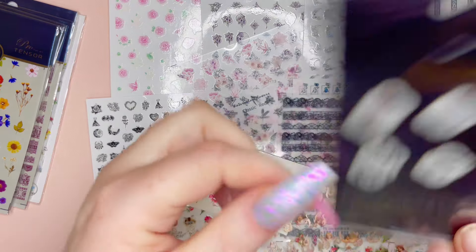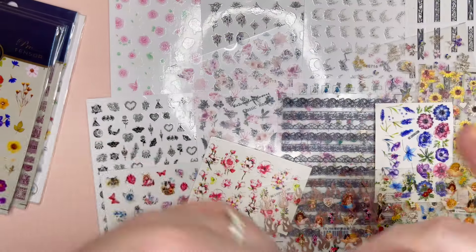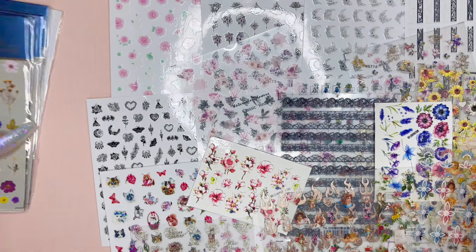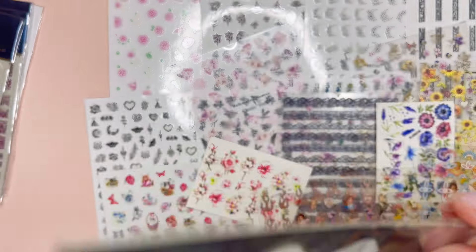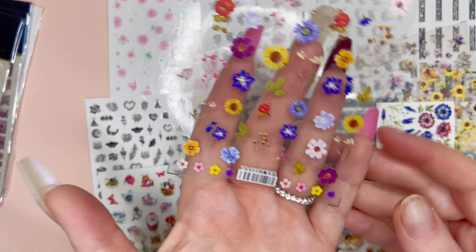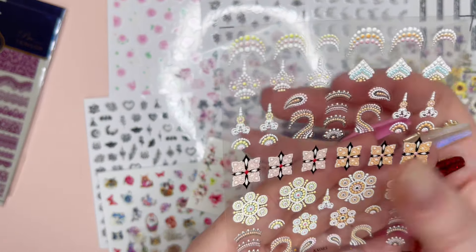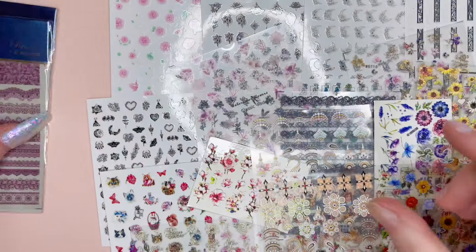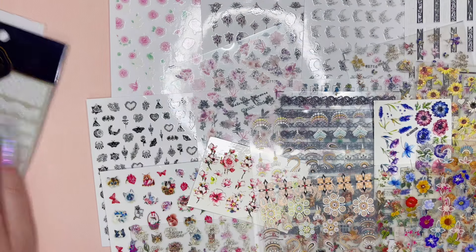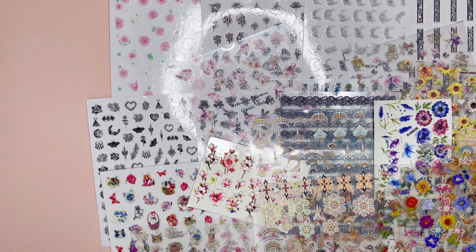Oh my gosh, I just saw something on the back of this — it says model toys, but it looks like a Transformer — that's really funny. Anyway, nice and textured, really nice for the nail. And then we have these super pretty flowers. And then another little textured one — really super nice. And then we have the same lace ones as before, actually a little bit different, in a burgundy or merlot color, and then white ones, super pretty. And lastly for these stickers we have this little flower one.